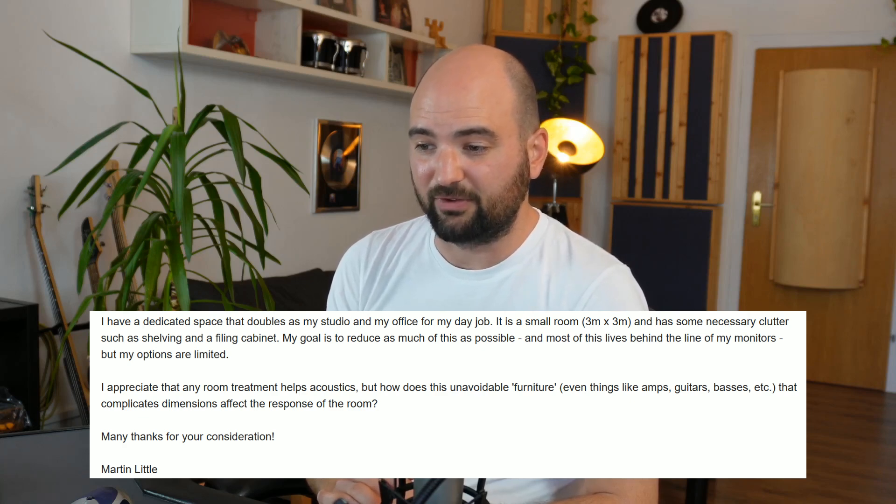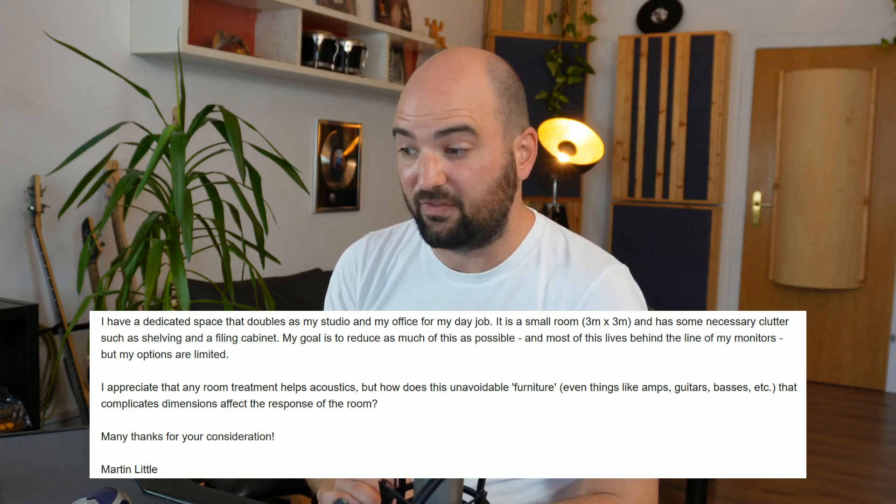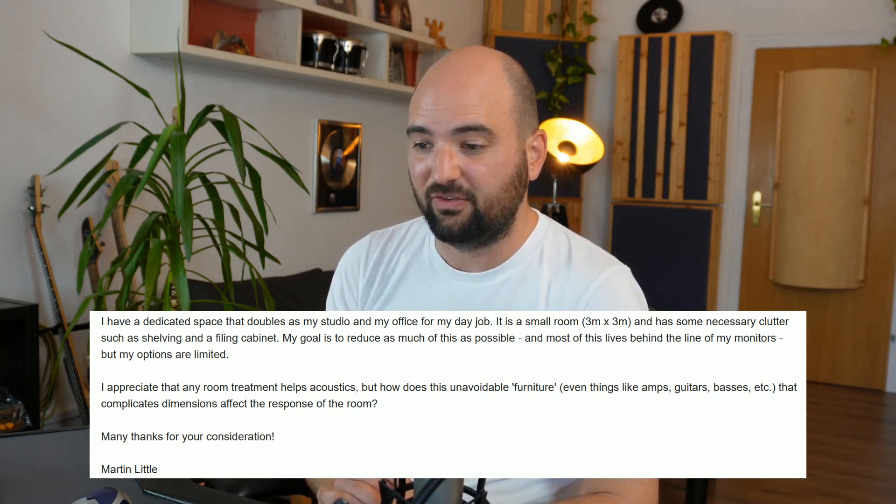I appreciate that any room treatment helps acoustics, but how does this unavoidable furniture — even things like amps, guitars, basses, etc. — that complicates dimensions, affect the response of the room?